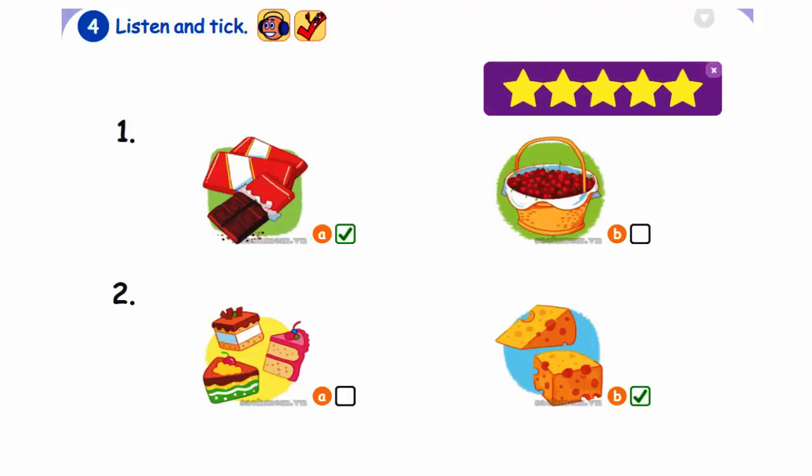Excellent. One. Let's go to the shop. I want some chocolate. Two. Let's go to the shop. I want some cheese.